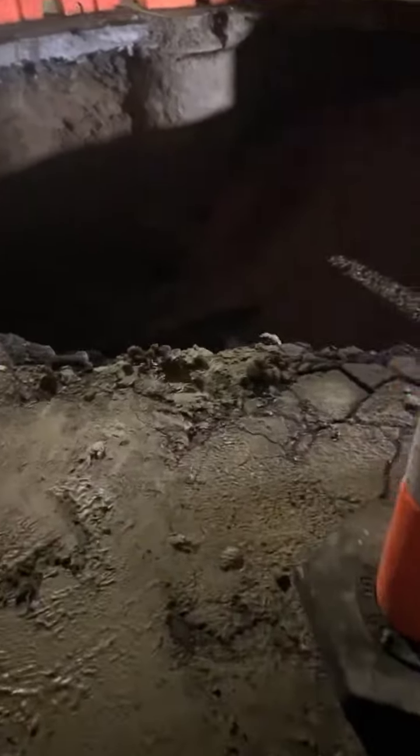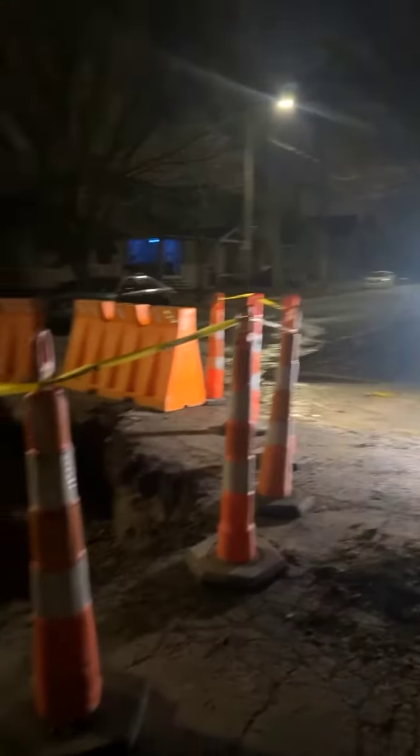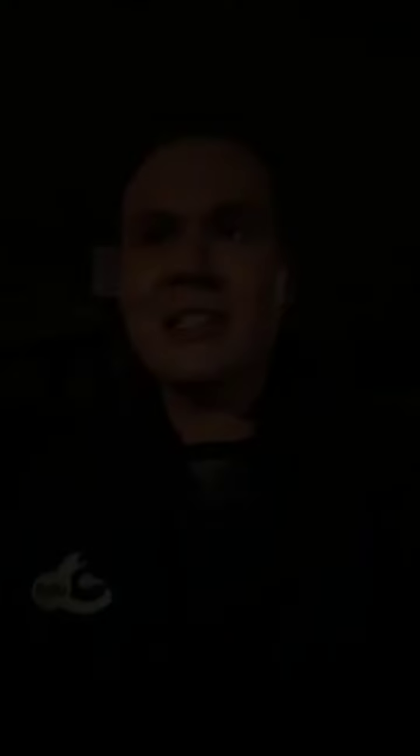If you zoom in really closely right there, that's at least 10 to 15 feet deep. A lady was driving her car through this neighborhood yesterday after just finishing up some errands. She said, 'Wait a second, like did I just hit a pothole? What is that?' She got out and started noticing that the literal road was swallowing up her car.